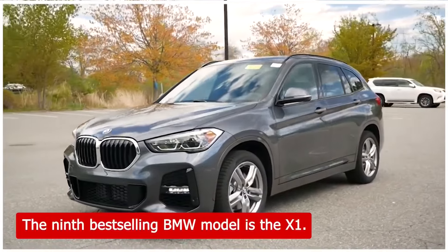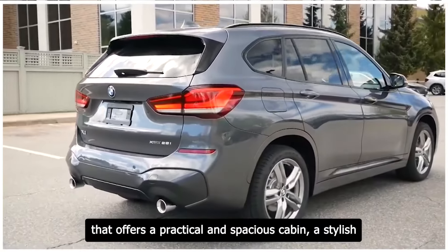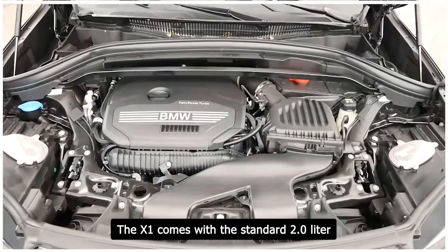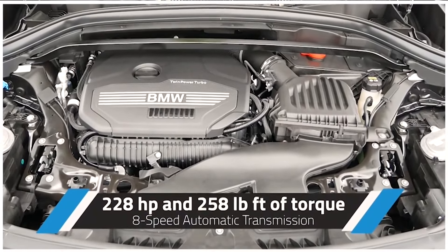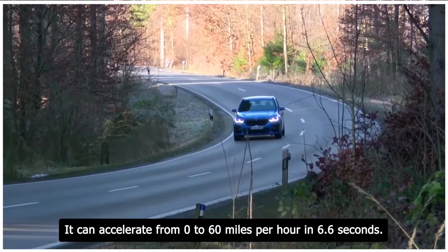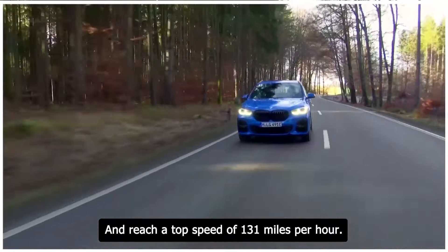The 9th best-selling BMW model is the X1. The X1 is a subcompact SUV that offers a practical and spacious cabin, a stylish and sporty design, and a lively and efficient performance. The X1 comes with a standard 2.0-liter turbocharged four-cylinder engine that delivers 228 horsepower and 258 pound-feet of torque. It can accelerate from 0 to 60 miles per hour in 6.6 seconds and reach a top speed of 131 miles per hour.